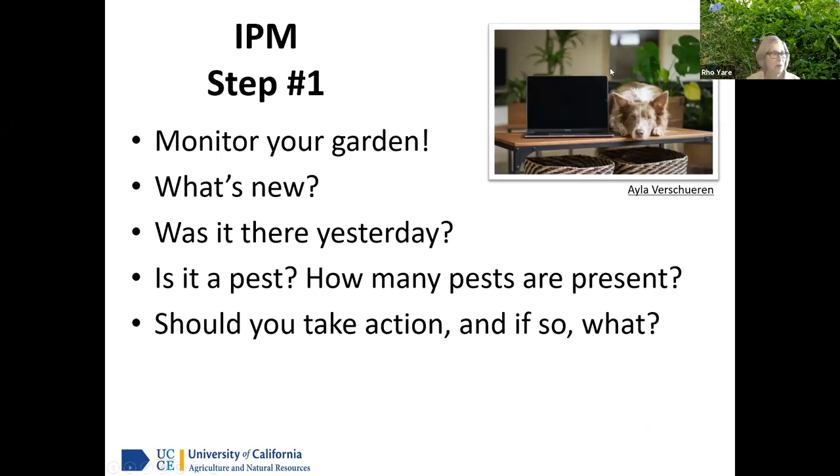Step one: monitor your garden. What's new in there? Someone mentioned yellow spots on leaves — how long have you noticed those? Keeping a journal is a good idea. It doesn't have to be fancy — a spiral notebook where you write down 'May 19th, I saw a whatever.' That way you can look back and see when you first noticed something. See what's new, what was there yesterday, is it a pest, how many pests are present, and is it time to take action?